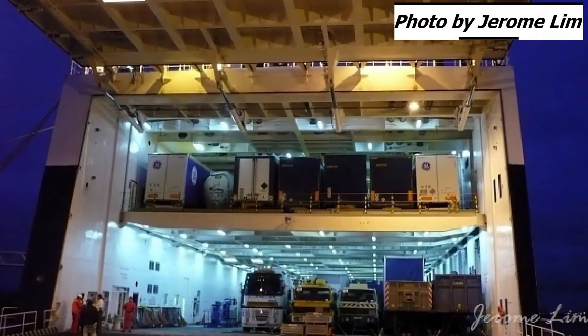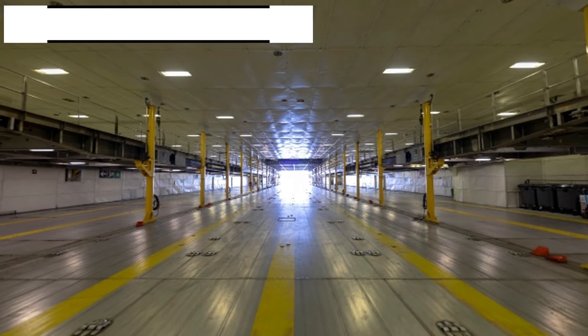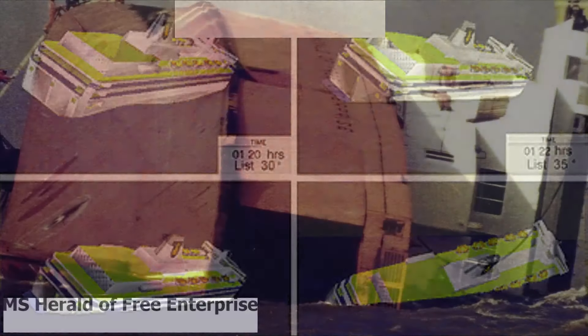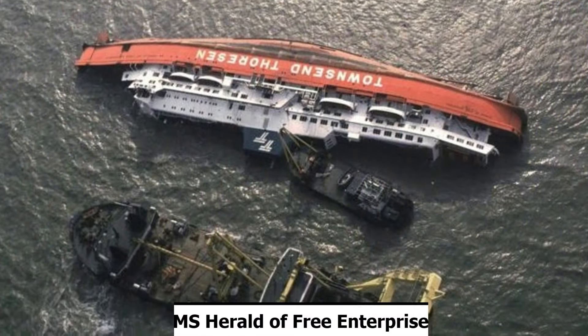Car decks of Roro ferries can be incredibly dangerous because they are very open with little internal bulkheads, and this can invoke the free surface effect. This is a mechanism which can cause a watercraft to become unstable and capsize. Liquid hitting a wall inside the ship causes sloshing, and the sloshing can negatively affect a ship's equilibrium. We saw this in the case of MV Herald of Free Enterprise.